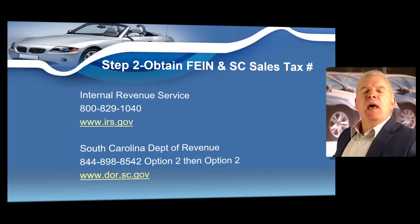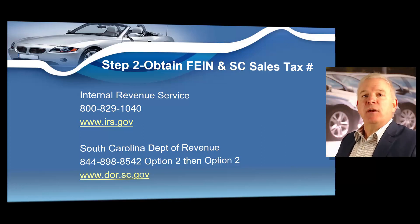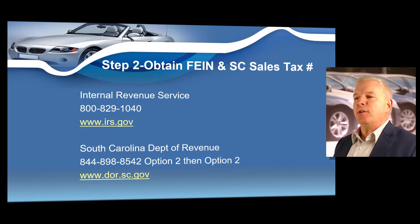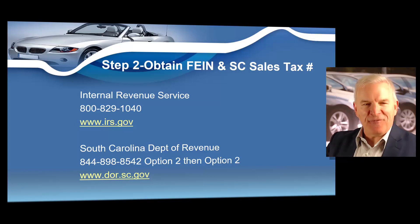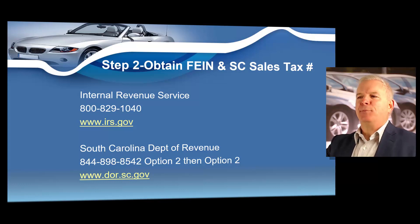Step number two: in order to get your dealer's license in the state of South Carolina, you've got to get a federal tax ID number and a South Carolina sales tax number. The IRS, if you want to do this online, you can call them at 800-829-1040. Or if you want to call the South Carolina Department of Revenue to obtain your sales tax ID number, you can call 844-898-8542, then click option two, then option two. But I'm going to show you how to do this online so you're not going to have to make these calls.